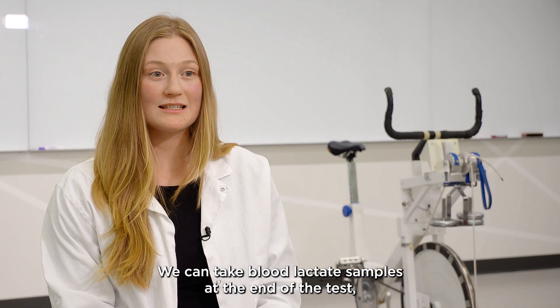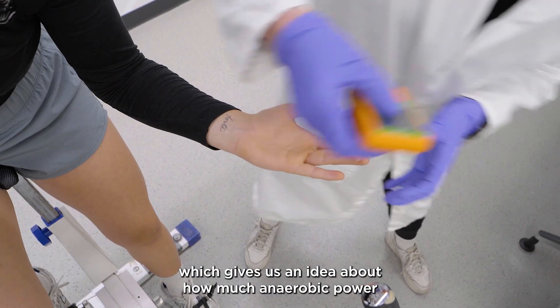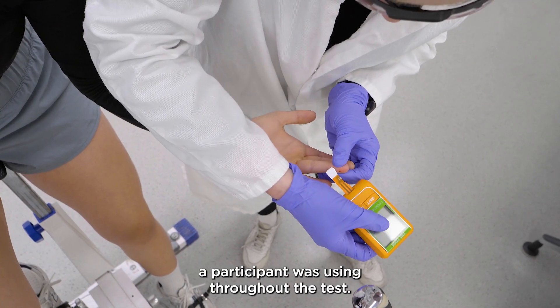We can take blood lactate samples at the end of the test, which gives us an idea about how much anaerobic power the participant was using throughout the test.